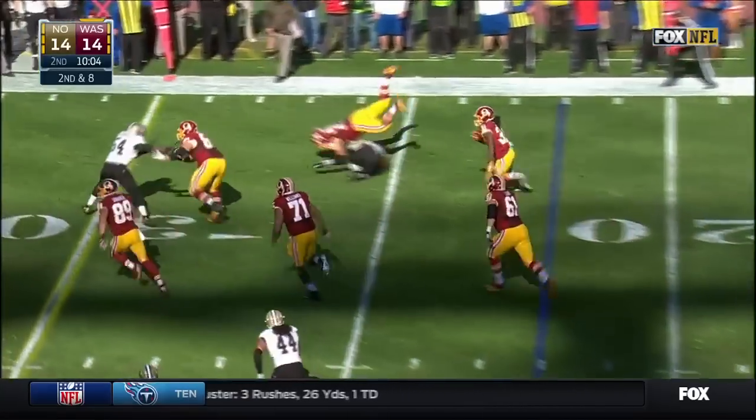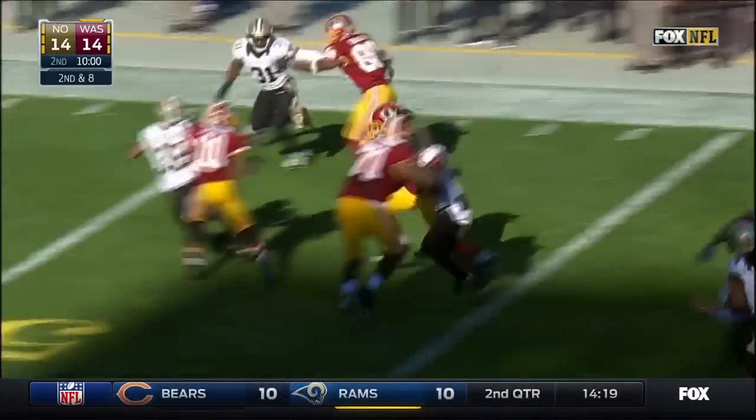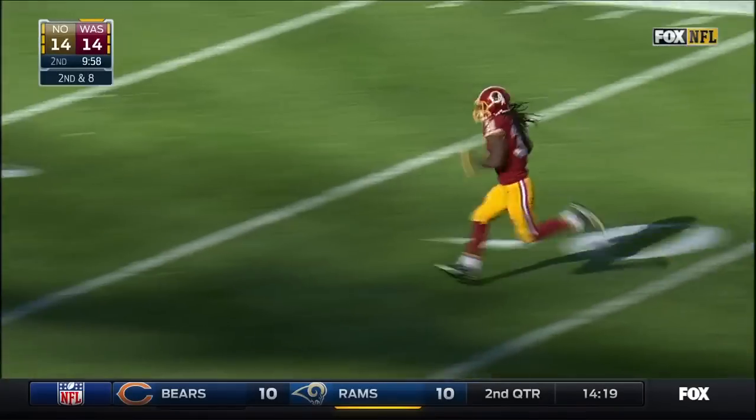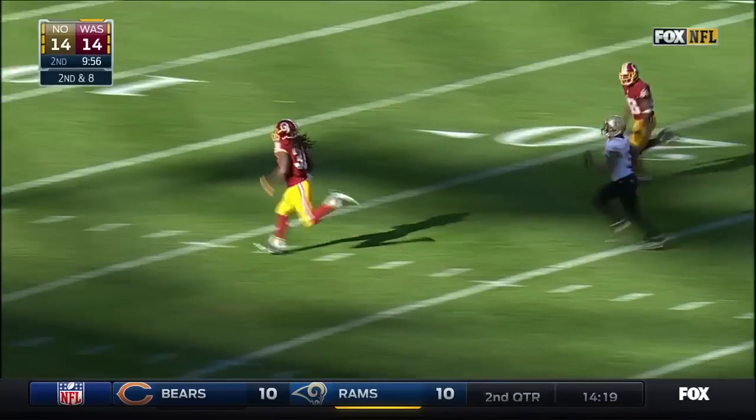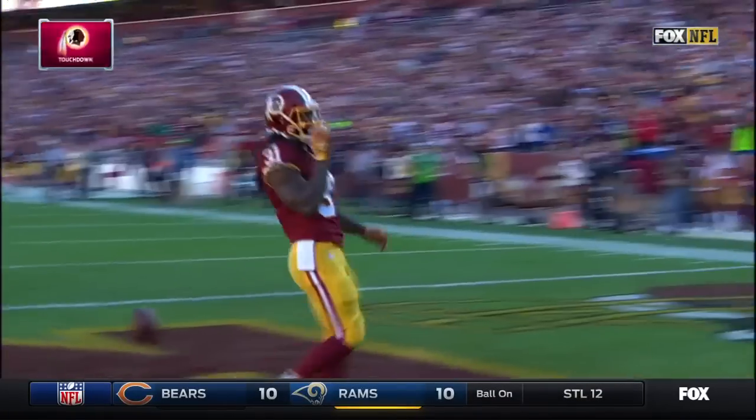As it sets up the screen, it's Jones. And then Jones has a first down and more. He's across midfield, still going. Jones will take it all the way for a Redskins touchdown — 78 yards on the screen.